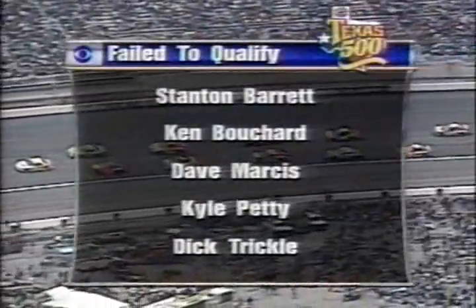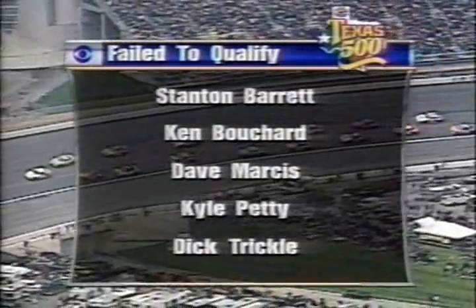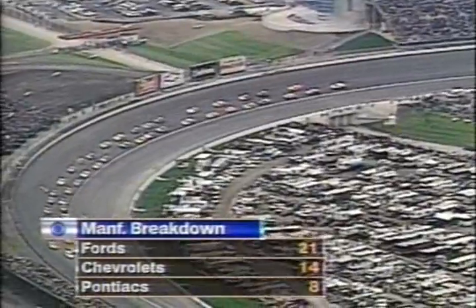They're on their last lap before they get the green coming around. There were just five drivers who did not make the field here for the Texas 500: Stanton Barrett, Ken Bouchard, Dave Marcus, Kyle Petty, and Dick Trickle. Bouchard has been released from Parkland Hospital after that qualifying crash gave him a concussion — he's okay. In today's field, you have 21 Fords, 14 Chevrolets, and 8 Pontiacs.